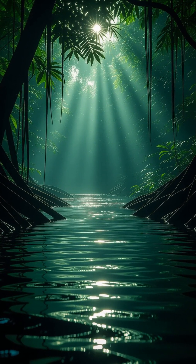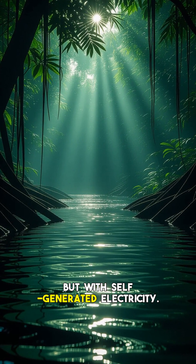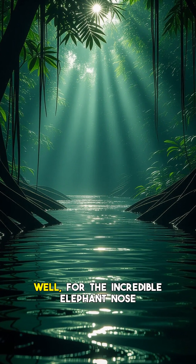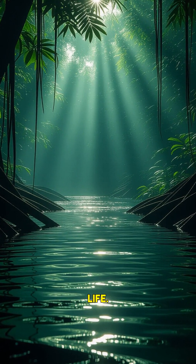Hey everyone and welcome back to the channel. Imagine navigating your world not with sight or sound, but with self-generated electricity. Sounds like something out of science fiction, right? Well, for the incredible elephant-nosed fish, this isn't a superpower — it's everyday life.